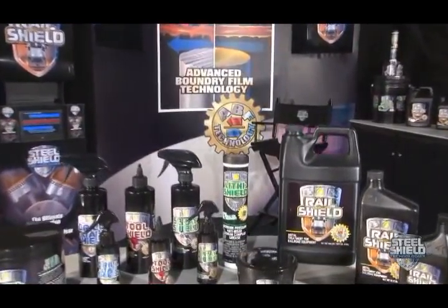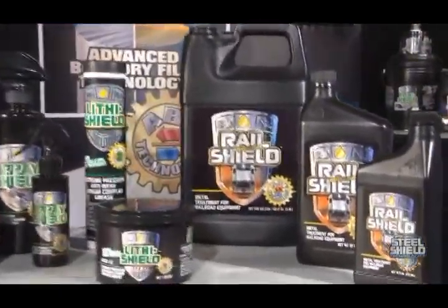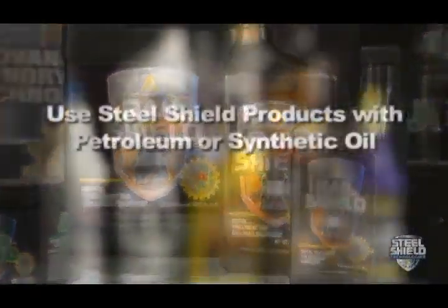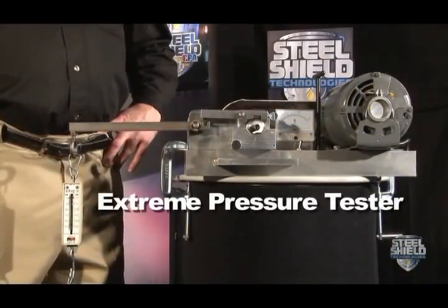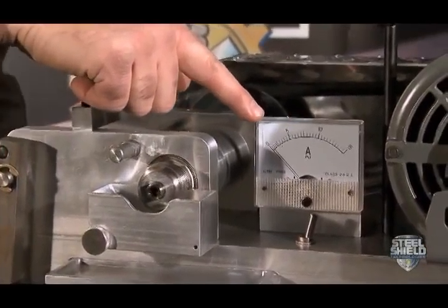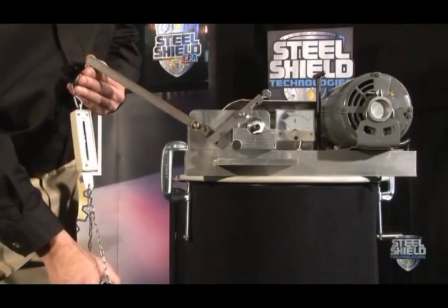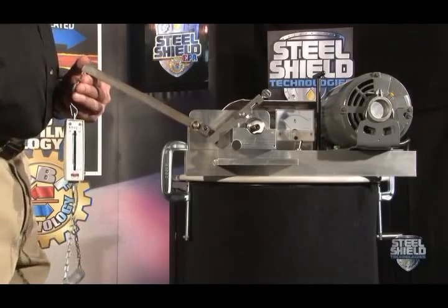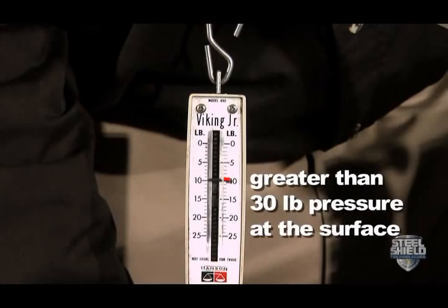To demonstrate the superior performance that Steel Shield's metal treatment with advanced boundary film technology can provide, we will test a leading brand of oil and additive. This is a standard extreme pressure lubricant tester with a bearing race, a standard amp meter, and a typical spring scale that measures in pounds at the surface of the test. With use of the fulcrum arm on this scale, each demarcation is equal to over 30 pounds of actual pressure at the surface.